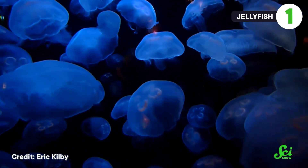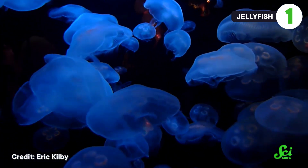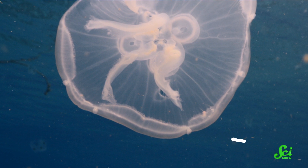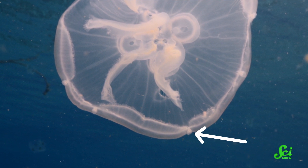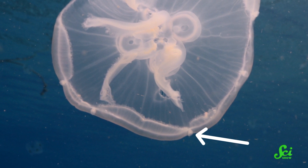Jellyfish can sense gravity using entirely different parts on the opposite end of their bodies from us. Ever wonder what those tassels are at the bottom of the lampshade that is an adult jellyfish body? That's their version of semicircular canals.